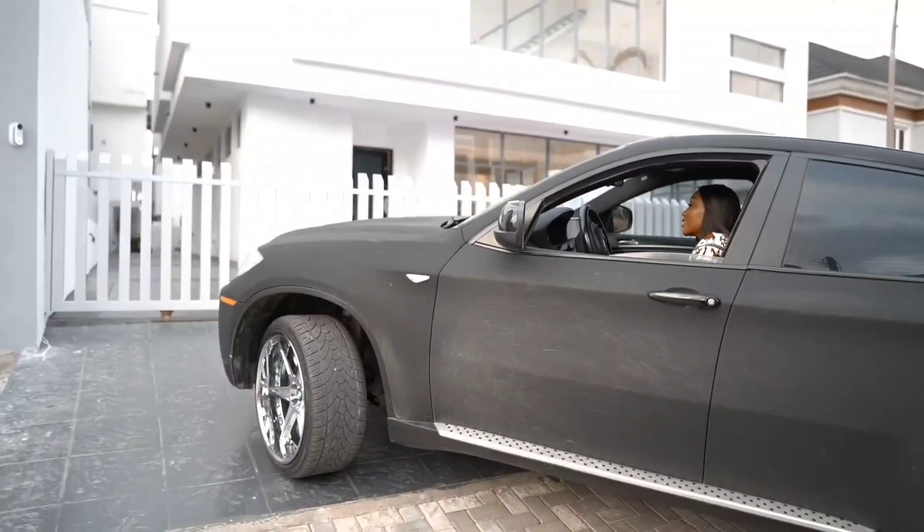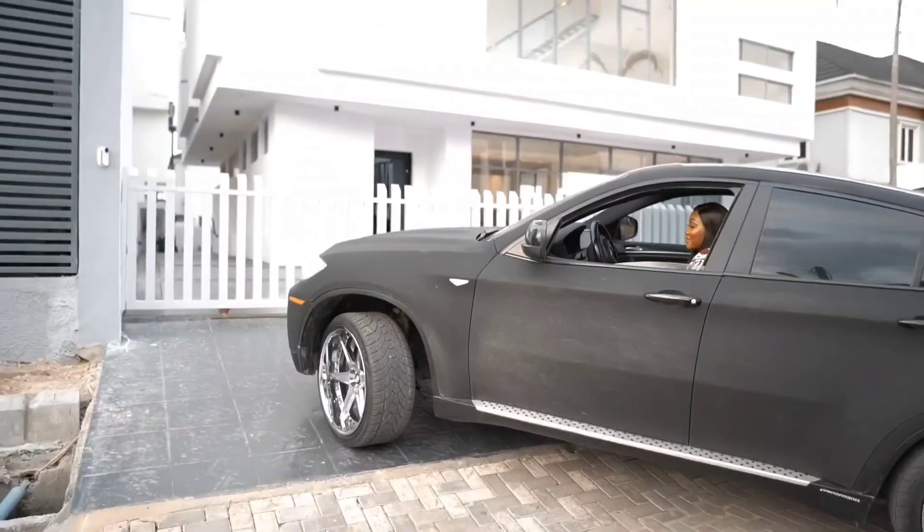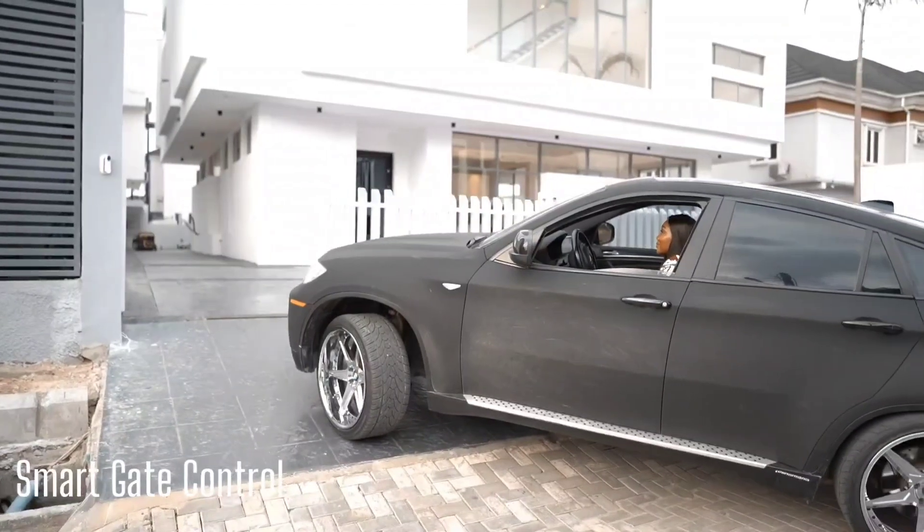Hey Google, open the front gate. Sure, I'll open the gate for you. The front gate is now open.